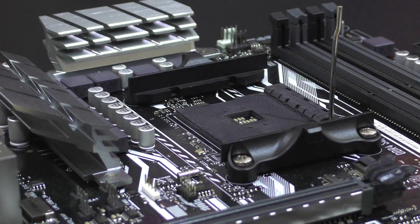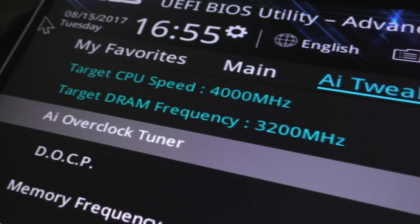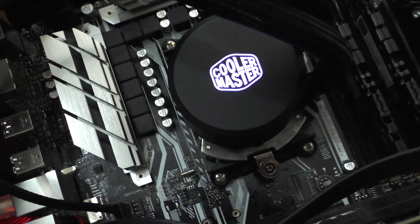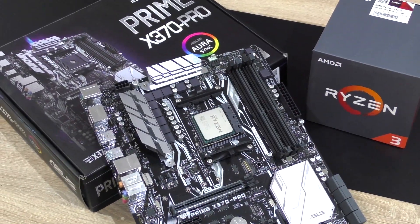As usual, I'll be going with the same Overkill X370 motherboard and 3200 MHz memory. For this test, I will also be including results of both these processors overclocked to 4 GHz. And without further ado, let's benchmark.